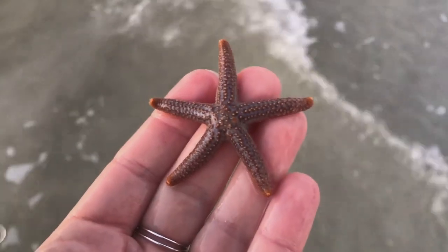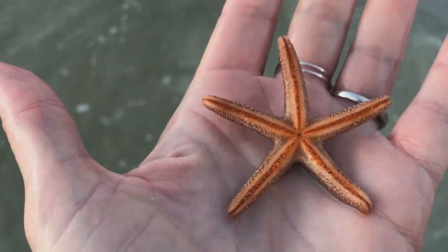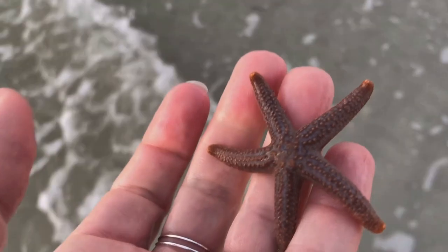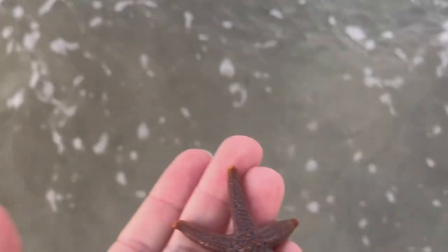Oh look at this little guy, just kind of bobbing around. This is a short-spined sea star. These guys are related to sea cucumbers and sea urchins. A lot of people call them starfish, but they're not related to fish in any way, and scientists always refer to these guys as sea stars, not starfish. So we'll just check them out and put them back where we found them.